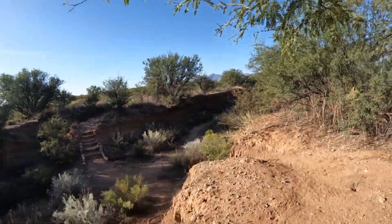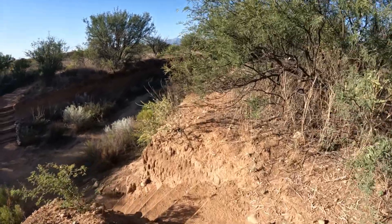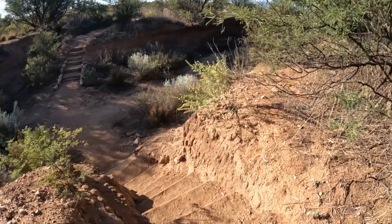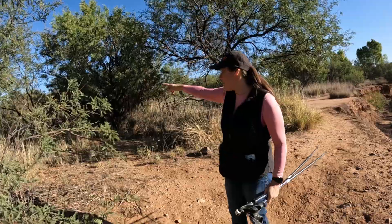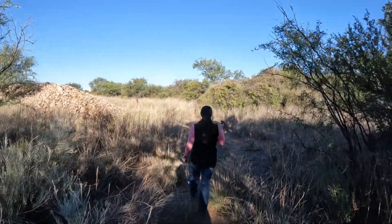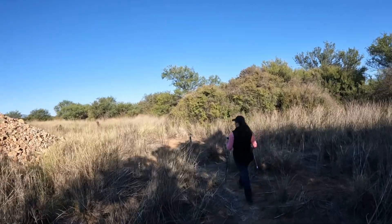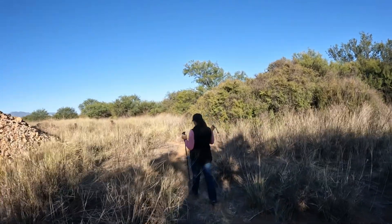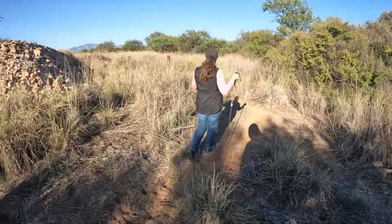Anyway, they built some nice steps out here. Let's go that way first. Yeah, this is probably all their diggings — they sifted through and all that.